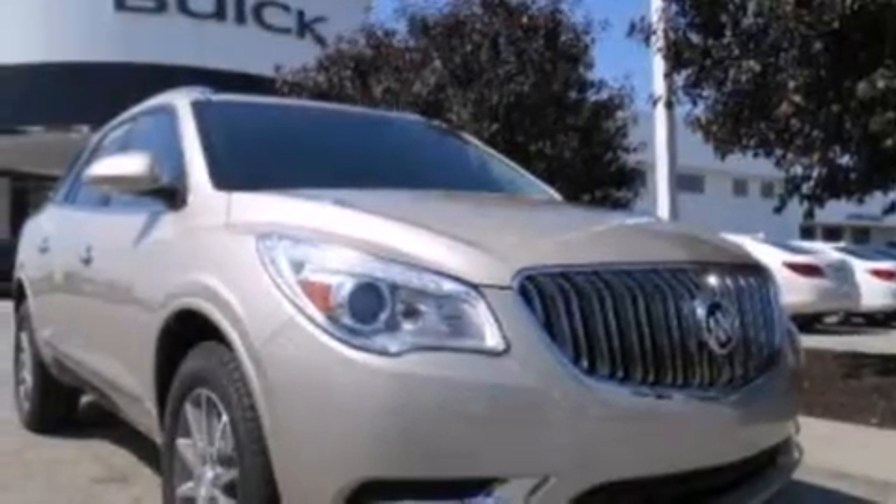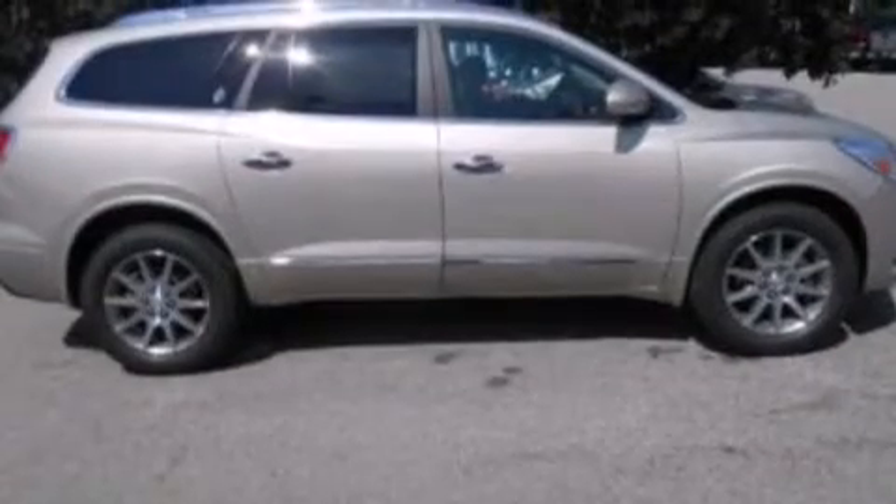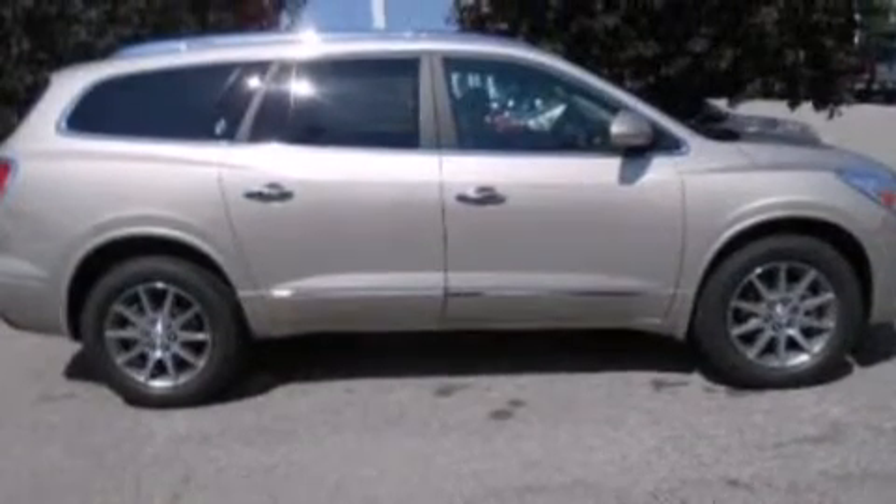Additional features include an auto dimming rear view mirror, a rear window defroster, front and rear reading lights, and the leather seats provide great support and create an overall luxurious feel.